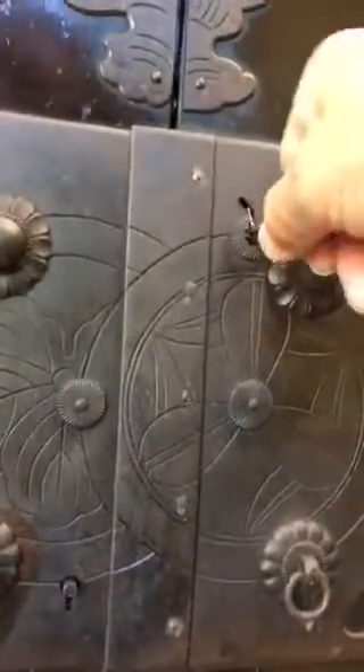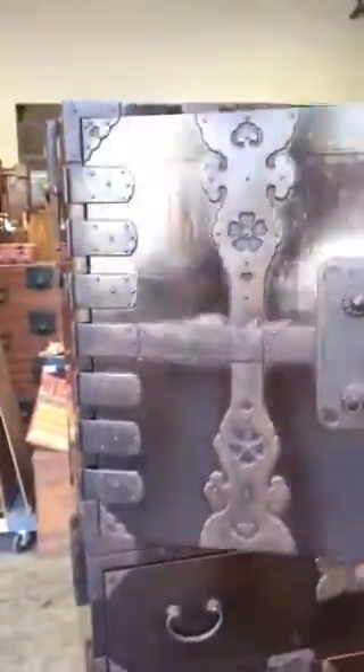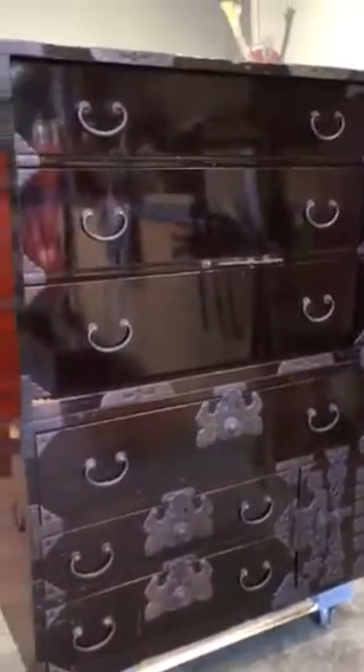It comes with a key that opens the two hinge doors, and it displays three drawers where the wedding kimono as well as the wedding accoutrements would have been stored for the bride.